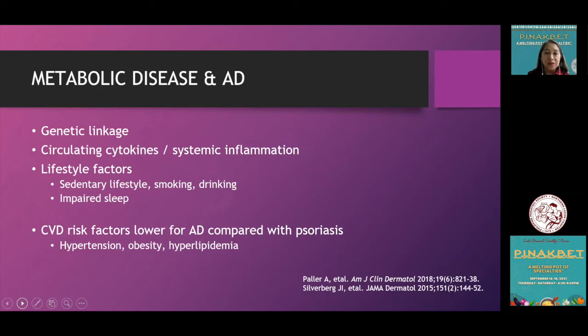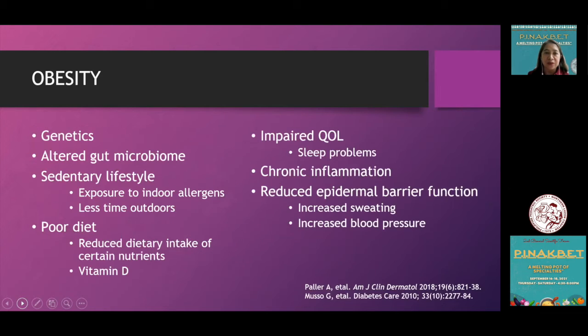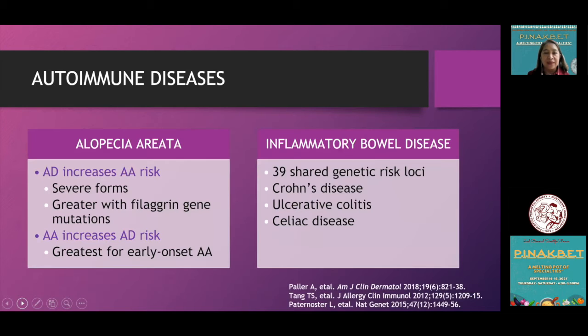For obesity, it is caused by genetics, altered gut microbiome, sedentary lifestyle, poor diet, impaired quality of life, and chronic inflammation. These patients also have reduced epidermal barrier function, increased sweating, and increased blood pressure — therefore they are put at further risk when they have atopic dermatitis.